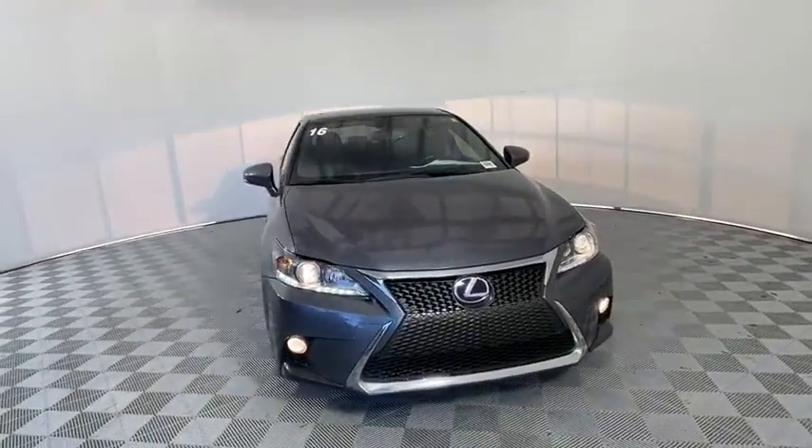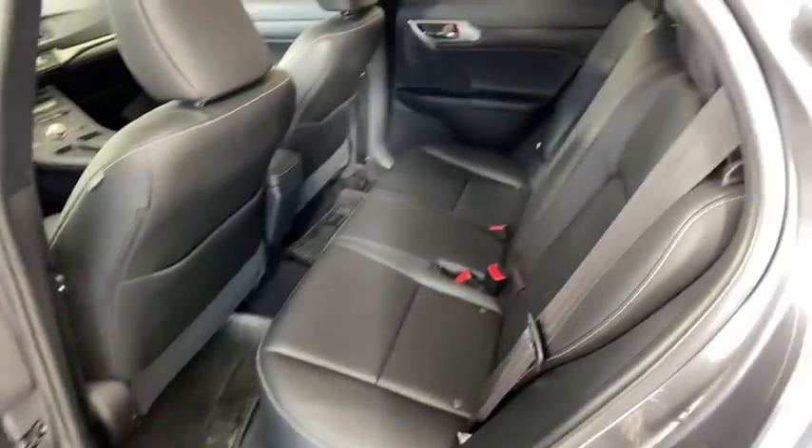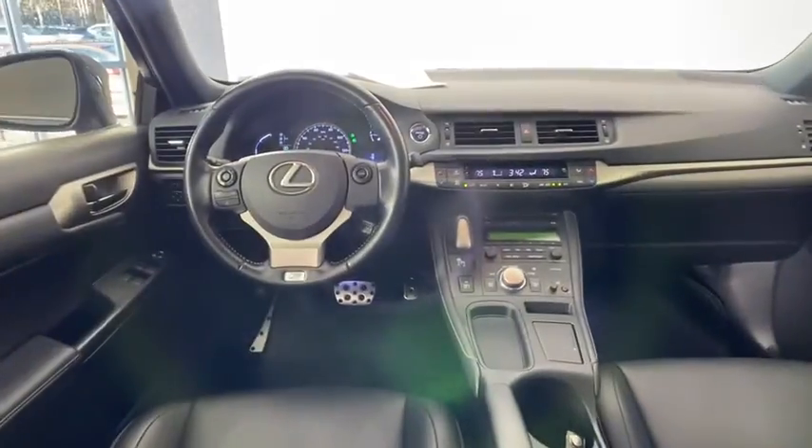anti-lock braking system, steering wheel audio controls, stability control, keyless entry, Bluetooth, leather-wrapped steering wheel, dual airbags, Homelink garage door opener, power steering,